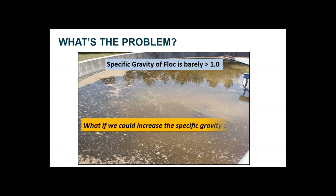So the question for today is: what if we could increase the specific gravity of floc? We will address this topic with a technology called Biomag that will be discussed during the presentation.